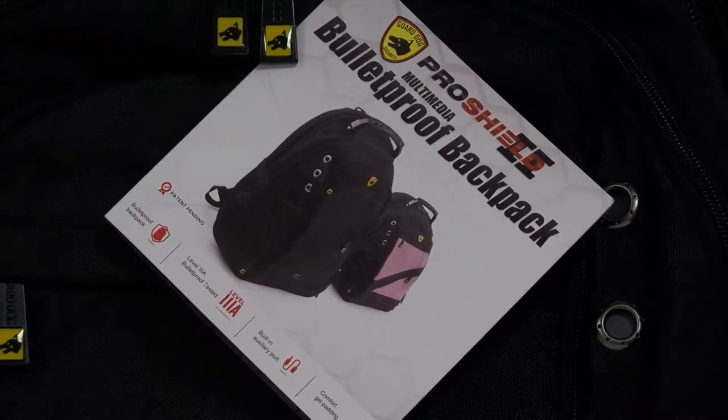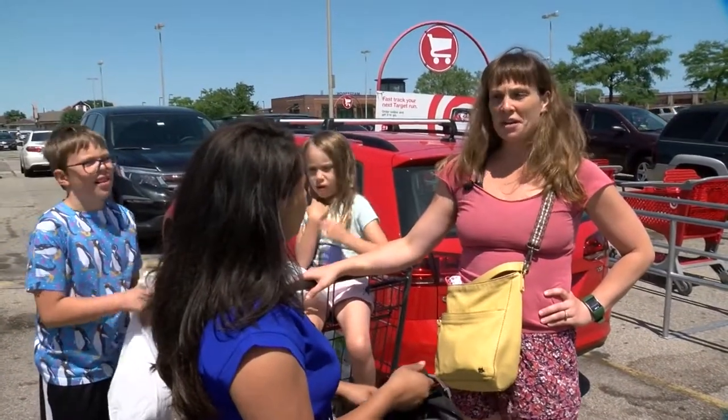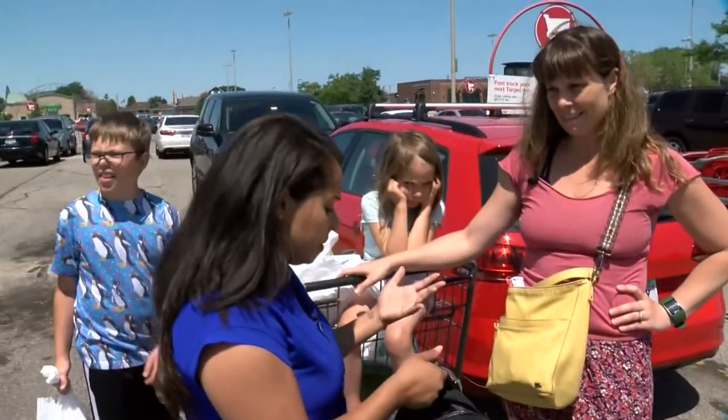It's a horrific reality, and many feel exactly as Anna does, seeing these bulletproof backpacks for sale at local stores. Maybe not shocked, more frustrated and sad. Anna is a mother of two and she says she wouldn't purchase one of these for her kids.